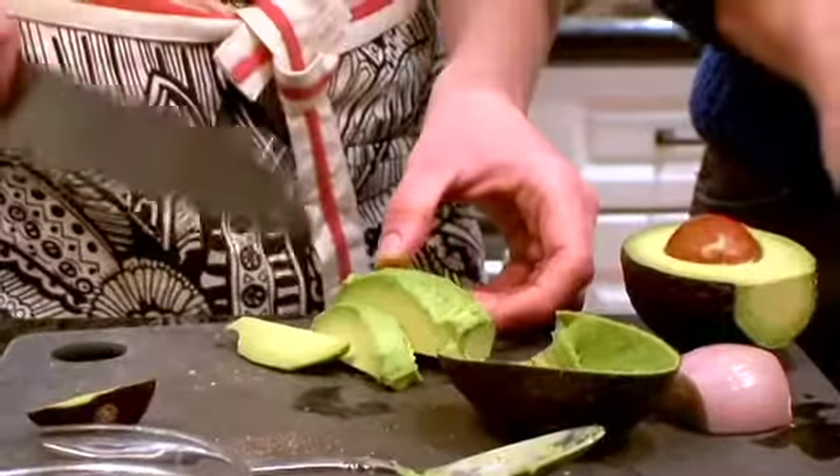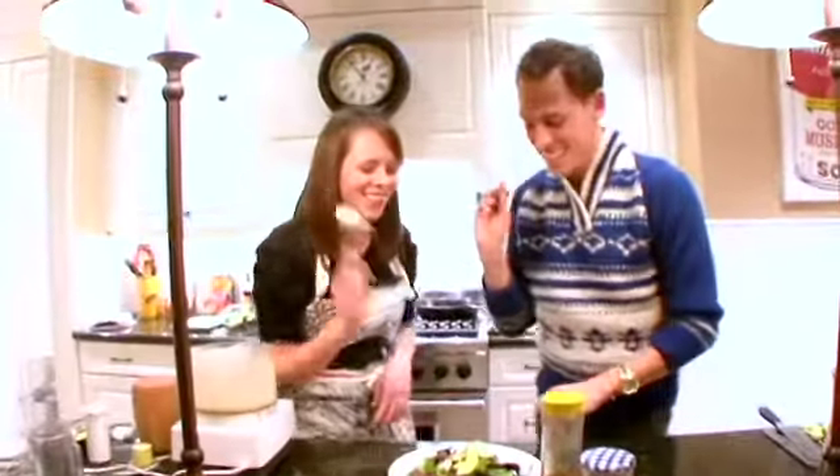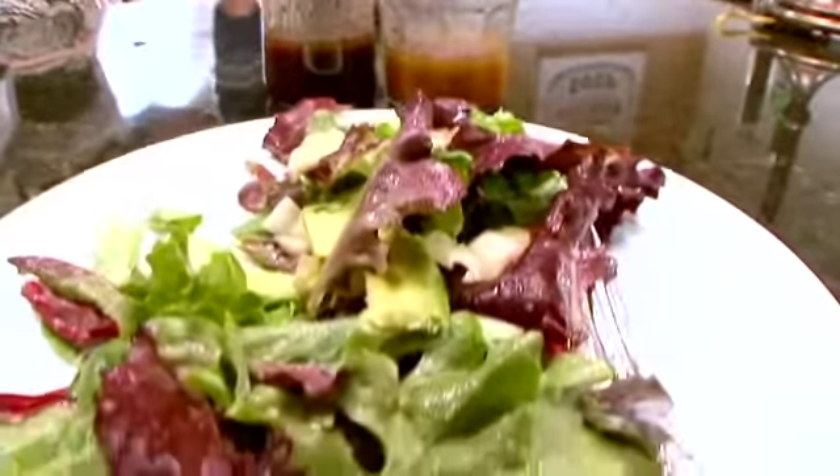Alright, so three simple, easy, and delicious recipes that you can make at home. Absolutely. Caroline, bon appétit. Bon appétit. Are we cheersing? Yeah, we're cheersing. Let's try this. I want a little avocado too.